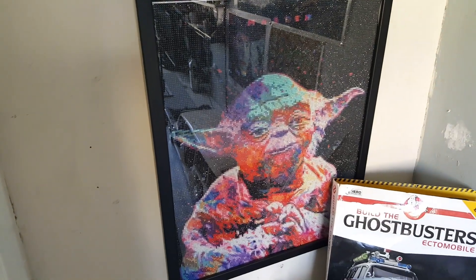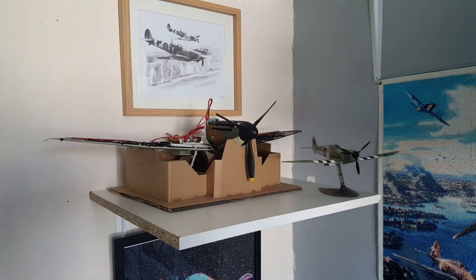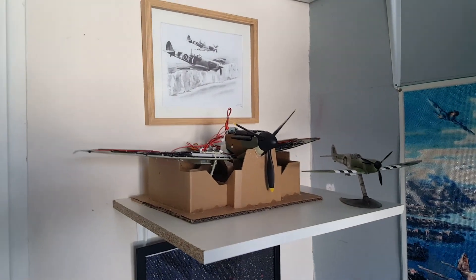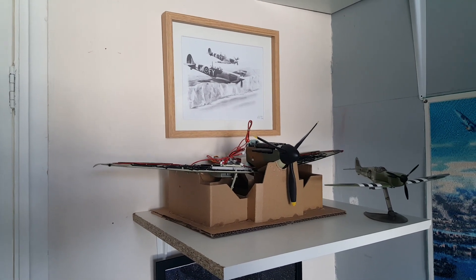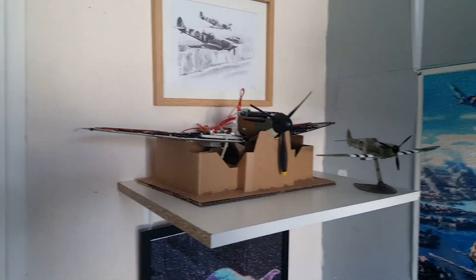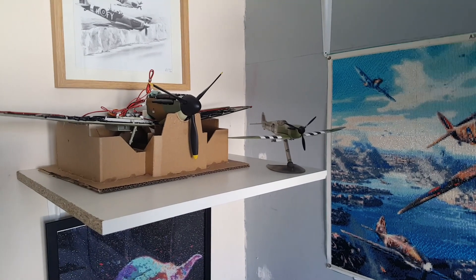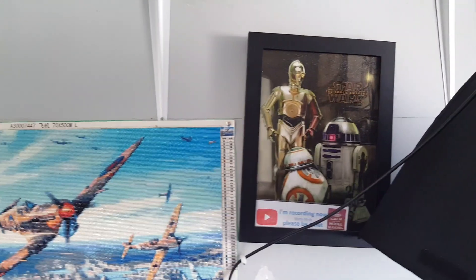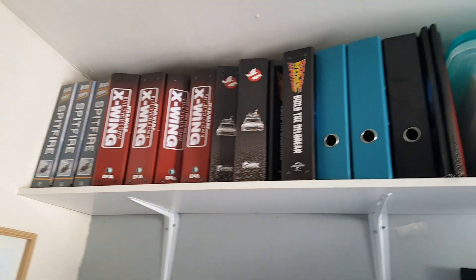Then we have my Yoda diamond painting, and up here we have a little bit of an RAF theme going on. We've got a lovely picture that was given to me at Christmas again by Fleetwood J — two Spitfires — and there we have the Builder Spitfire build along with another Spitfire that was like a Lego kit. Then we've got the aircraft, my R2D2, C3PO, and BB8, and up there is all my folders for the builds.